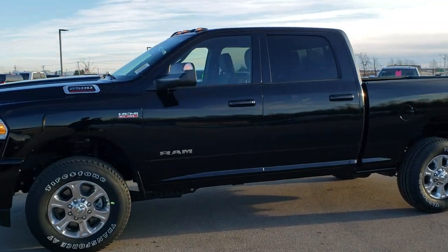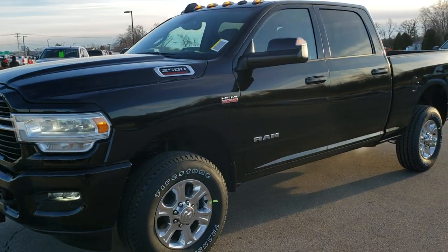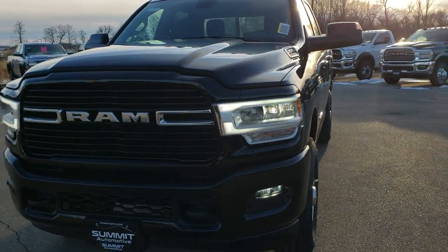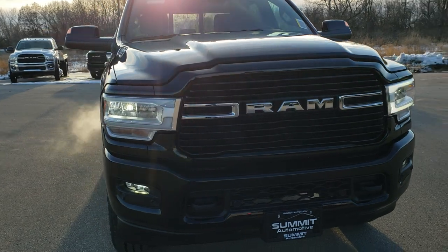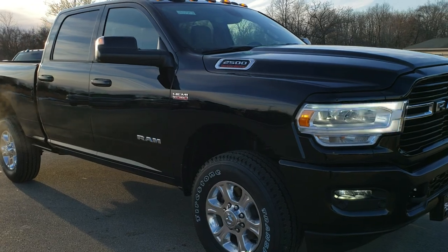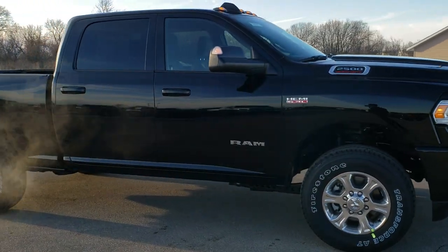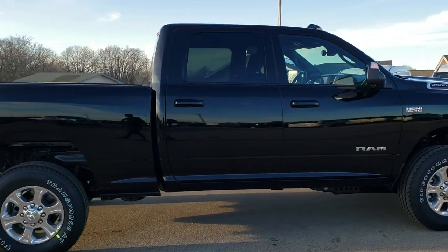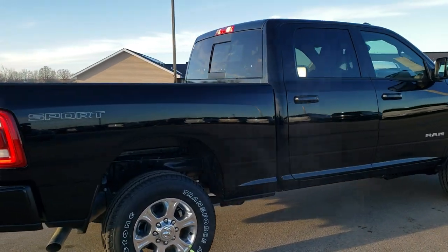This is stock number 20T47. We are here at Summit Automotive in Fond du Lac, Wisconsin — your new and used Ram and heavy duty truck headquarters. Today we are checking out this brand new 2020 Ram 2500 Crew Cab Short Box Bighorn Level 2 with the Sport Appearance Group. This vehicle has a 6.4 liter V8 Hemi motor with the MDS system, which gives you 410 horsepower.